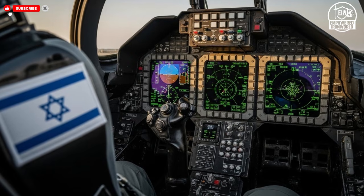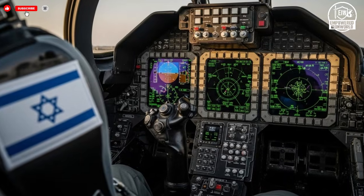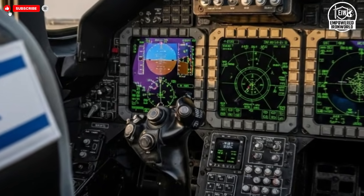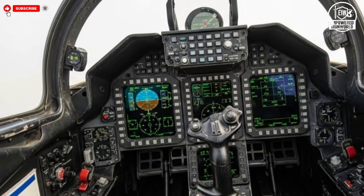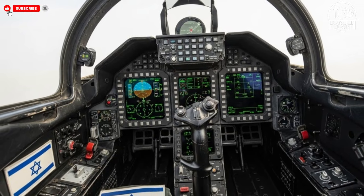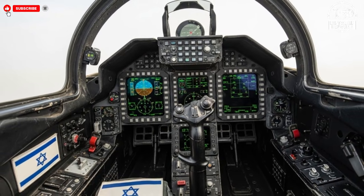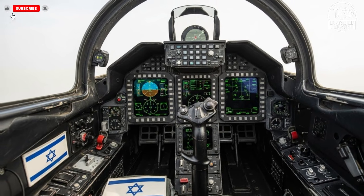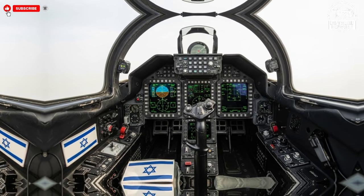Performance is at the core of these future fighter jets. Designers aim to achieve a balance between speed, agility, and endurance, allowing aircraft to operate effectively across a wide range of missions. Advanced aerodynamics reduce drag while enhancing maneuverability, giving pilots superior control in both high-speed engagements and tight defensive situations. The propulsion systems are optimized for power and fuel efficiency, enabling longer missions without sacrificing responsiveness.